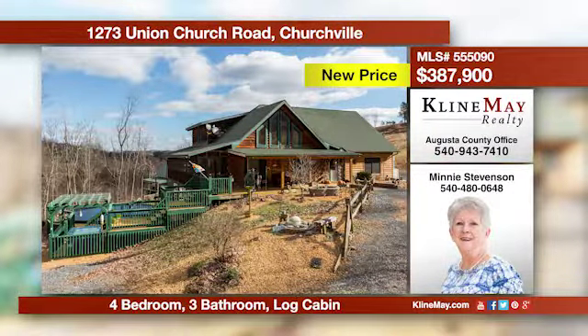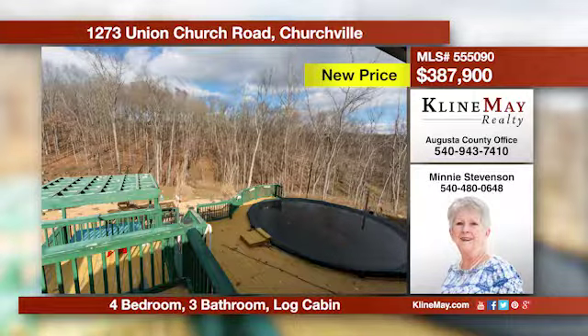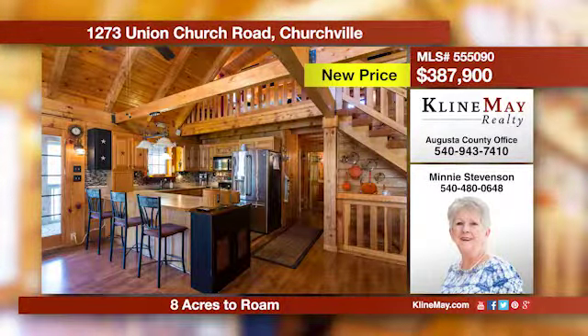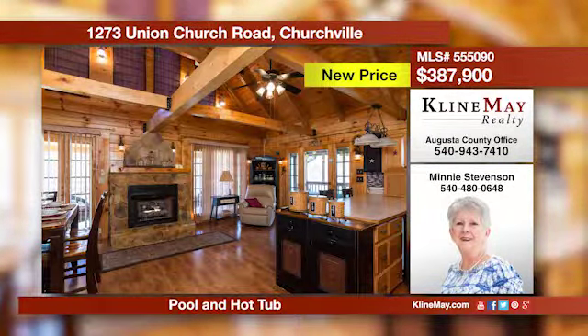This contemporary log cabin is situated on eight acres in Churchville. Come entertain your friends and family by the pool and enjoy a soak in the hot tub. Inside is a large great room with cathedral ceilings, breakfast bar, and garden doors to the porch that will wow your guests.